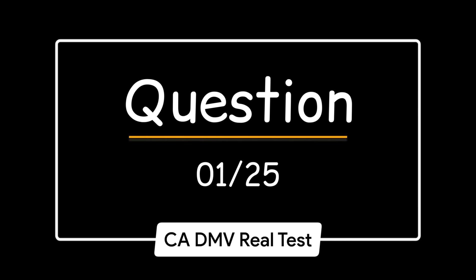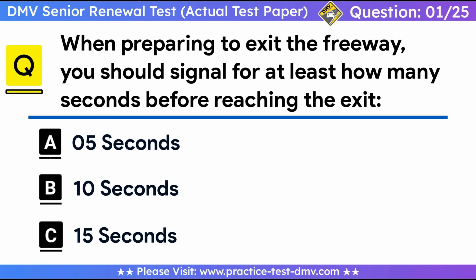Question 1. When preparing to exit the freeway, you should signal for at least how many seconds before reaching the exit? A. 5 seconds. B. 10 seconds. C. 15 seconds. Correct answer: A, 5 seconds. When preparing to exit the freeway, you should signal for at least 5 seconds before reaching the exit.